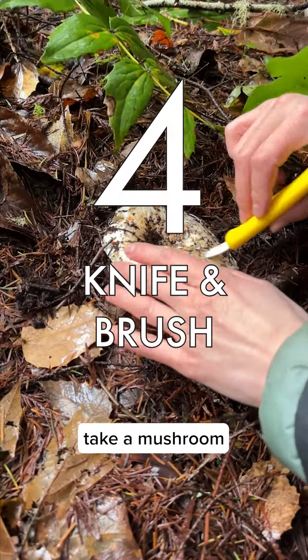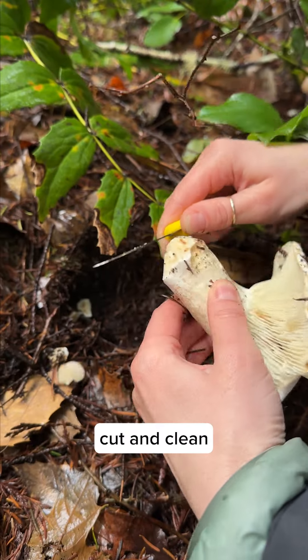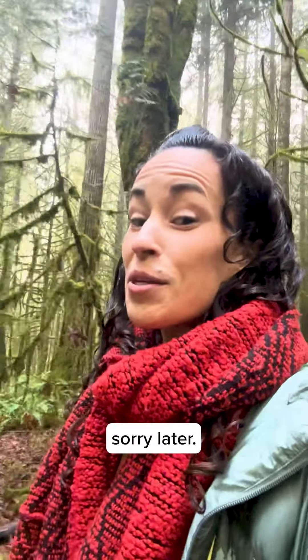Tip 4: In addition to a field guide, take a mushroom knife and a brush to help cut and clean the mushrooms you collect — you'll be sorry later if you don't.